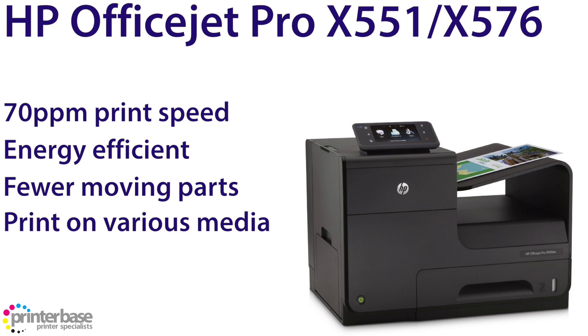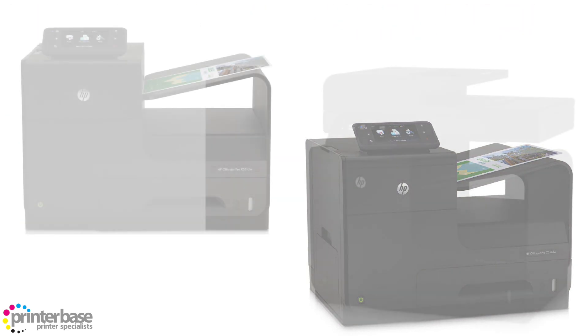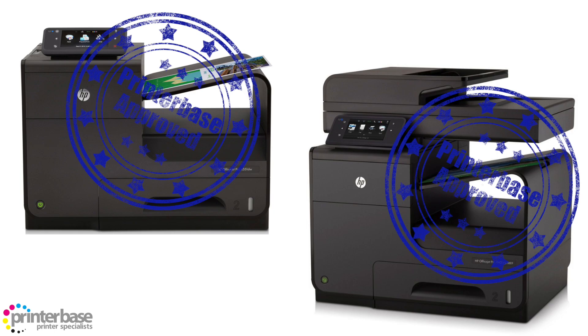As they're inkjet printers, you can print on various finished and coated media, as the paper doesn't have to go through a fuser. Most importantly, these two printers are the only two colour machines on this list, so if you need a fast colour machine, this may be the way to go.